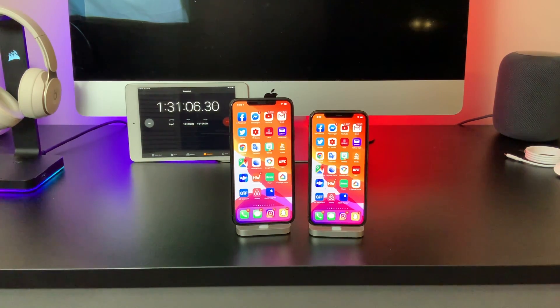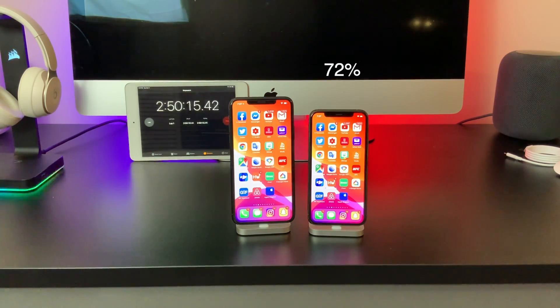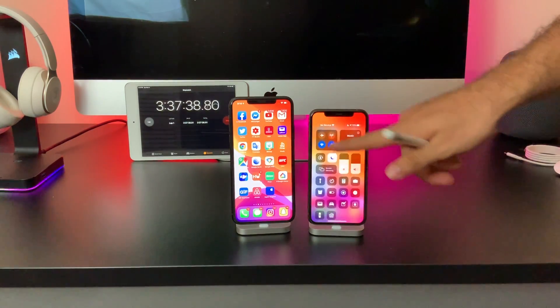After that, I thought it was a good idea to let the phones sit on standby, because a lot of us leave the displays on and eventually rely on the auto lock timer. So I left both phones on standby for two hours. The iPhone 11 Pro sat at 72%, dropping 16% just from sitting there with the display on for two hours, while the 11 Pro Max fared much better, dropping only 12%, bringing it down to 77%.